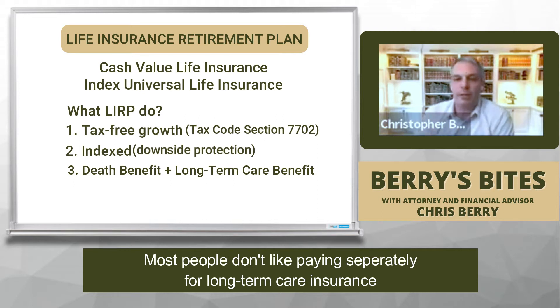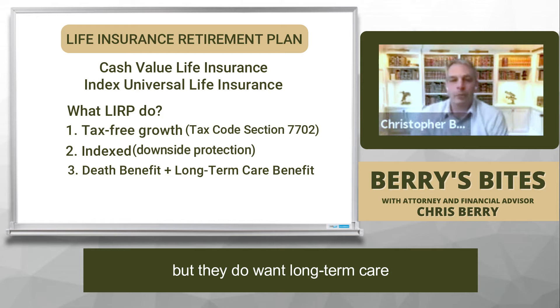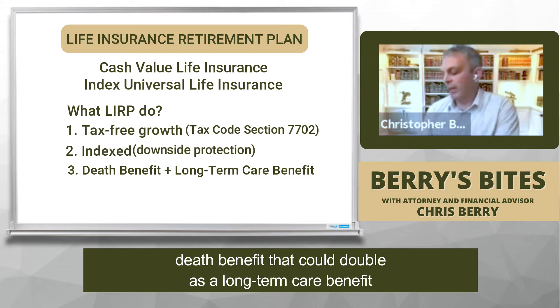Most people don't like paying separately for long-term care insurance — pure traditional long-term care insurance — but they do want long-term care. So this is a way that we can have a death benefit that could double as a long-term care benefit.